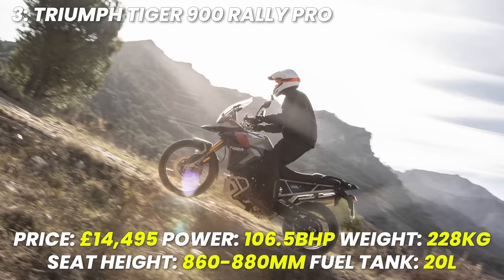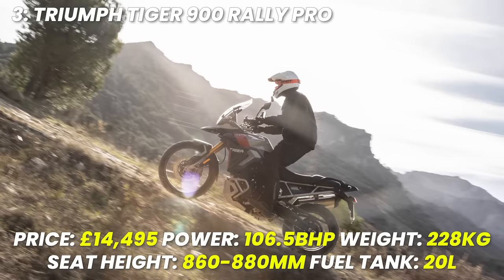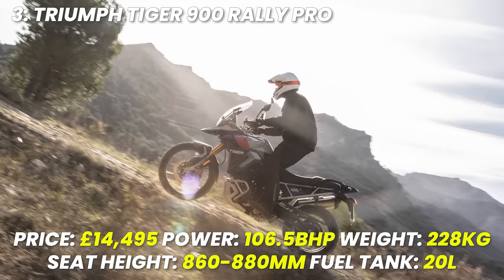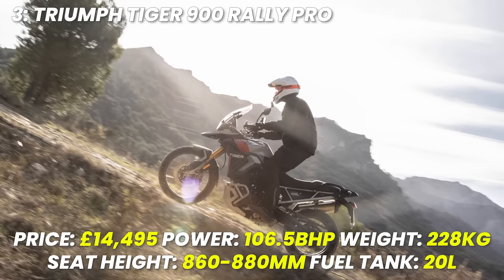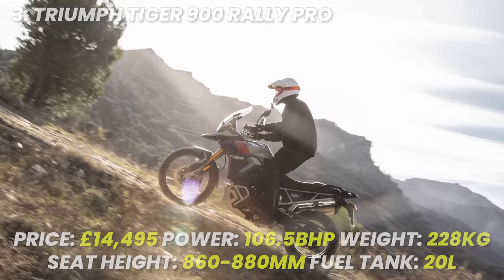Spec recap: price £14,495, power 106.5 brake horsepower, weight 228 kilograms, seat height an adjustable 860 or 880 millimetres, tank size 20 litres.